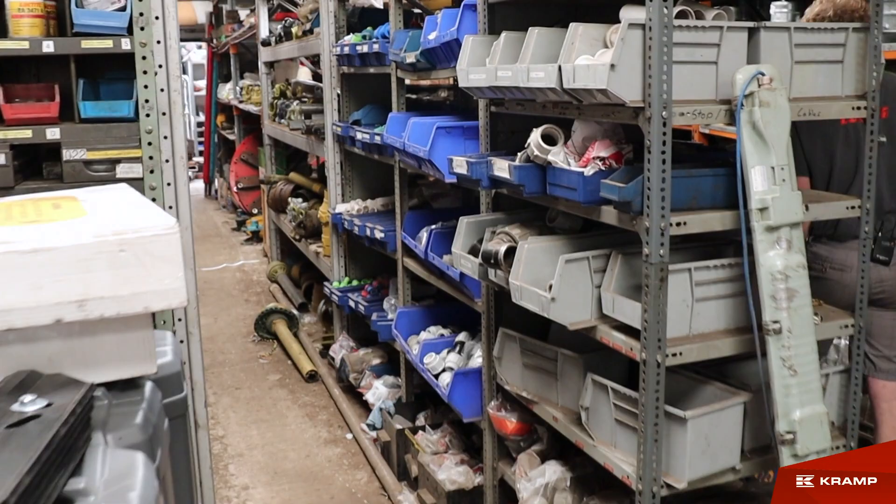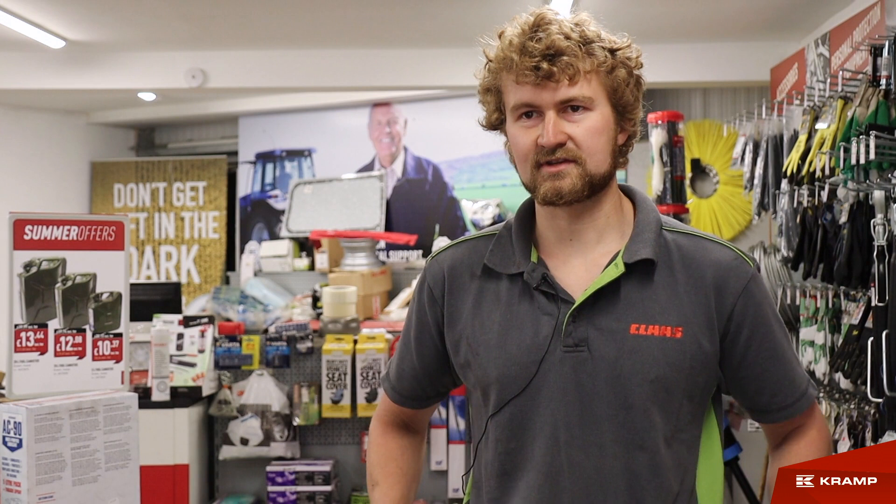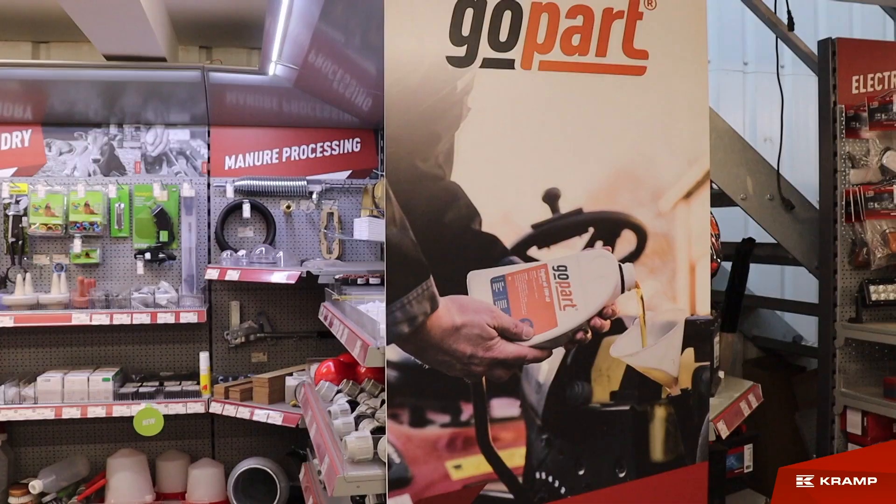Do we sell to new people? Yes — with the posters and brochures that are sent out, each time one goes out we have at least two or three new customers we've never seen before come in because of the brochure, buy things off it, and then we've seen them again since. So yeah, we're definitely gaining new custom from it.